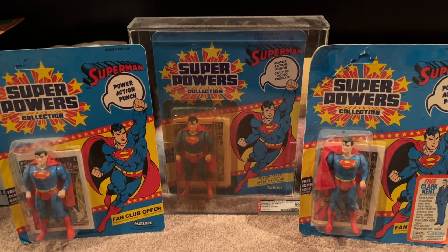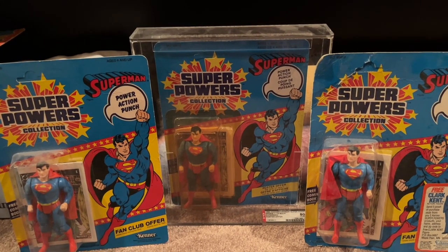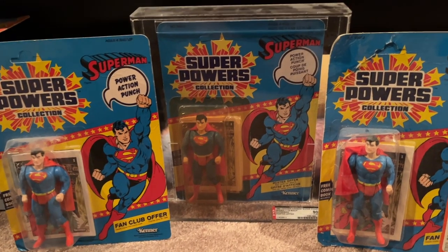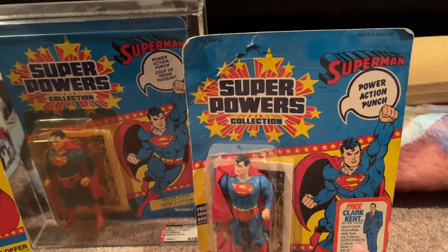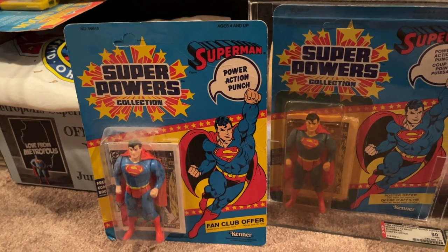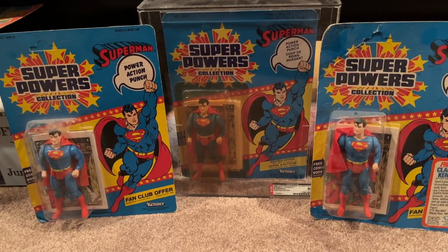Here's three of my original carded unopened Super Powers Supermen, including one that's been graded by the Action Figure Authority, graded at AFA 80. I tried to keep just a few — at one point I had eight of these — but I tried to keep just different versions. This one has the sticker for the free Clark Kent that we talked about. This one's a Canadian card back. This one's a more traditional American card back with the fan club offer. So they all have little variations, but something fun to chase if you don't have one or the other.